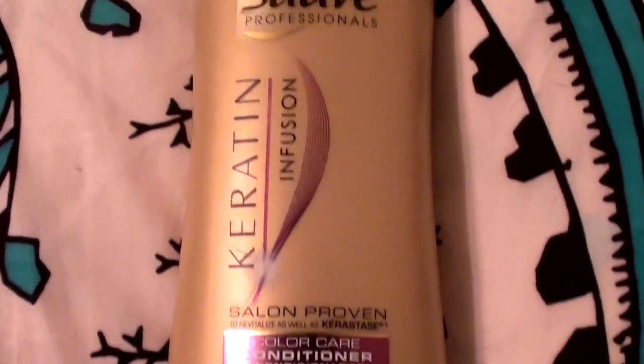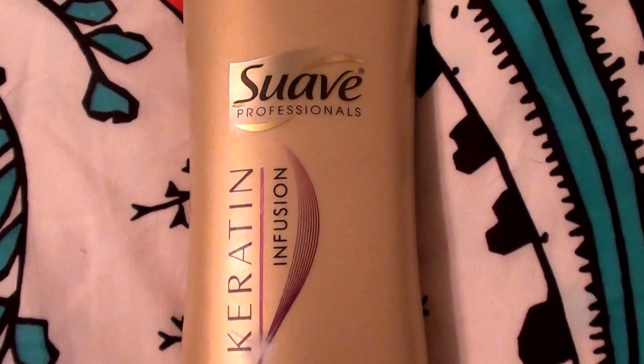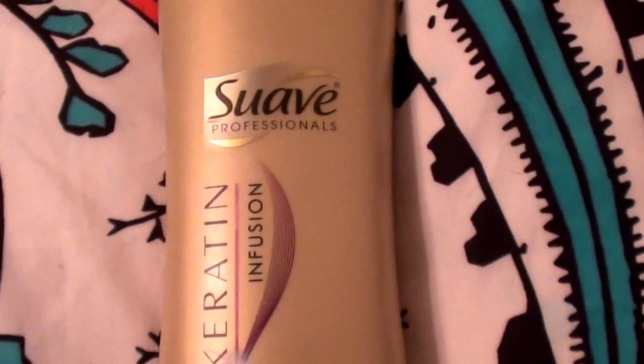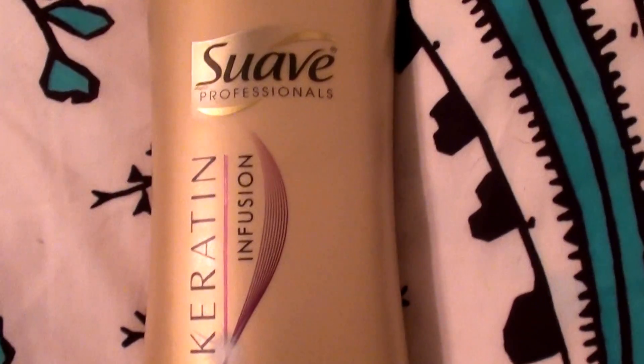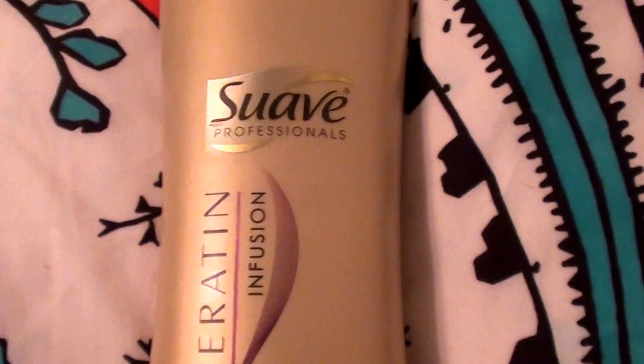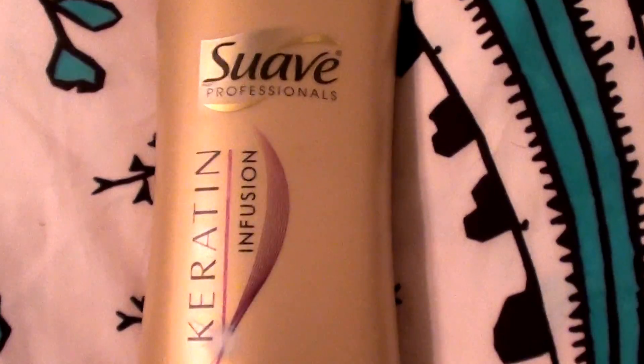So yeah, I really enjoy it. Check this out — you can get it at Walmart, Walgreens, your CVS, your Long's Rite Aid, probably any major drugstore, etc. Anyhow, have a great day now. Much love. Bye now.